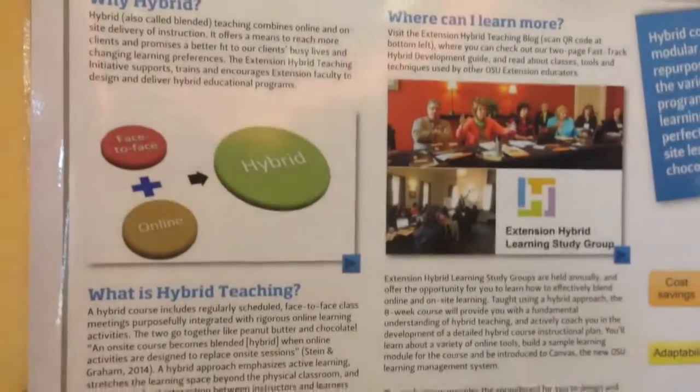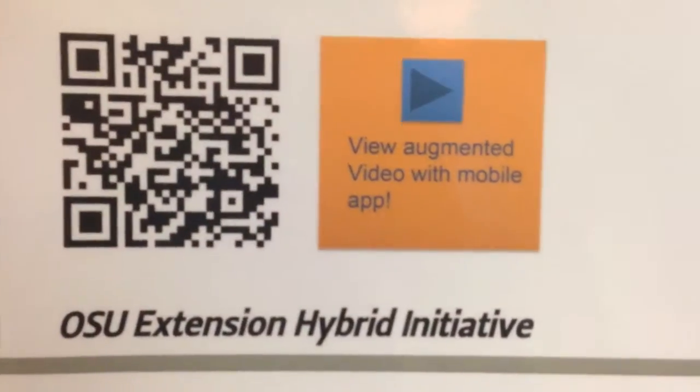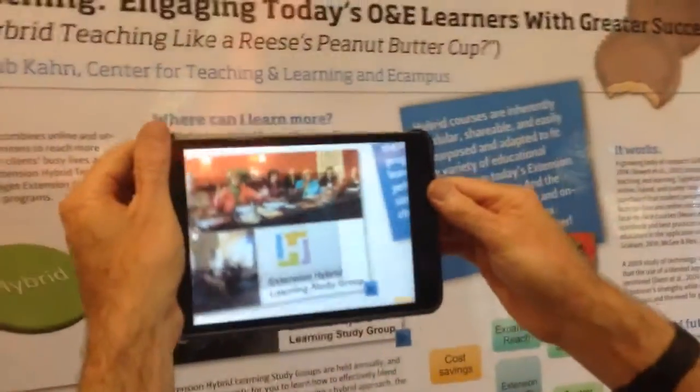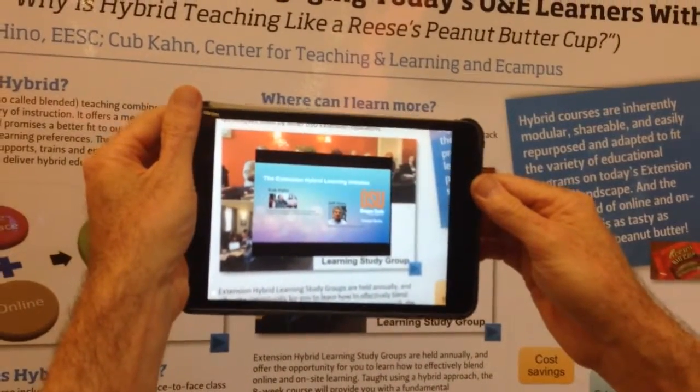We found it convenient to have several mobile devices on hand that had already been preloaded with the Erasmus software. Then it was merely a matter of handing a mobile device to a visitor and letting them explore the poster on their own. We found our visitors intrigued by the Erasmus software, and it brings a whole new dimension to your poster.